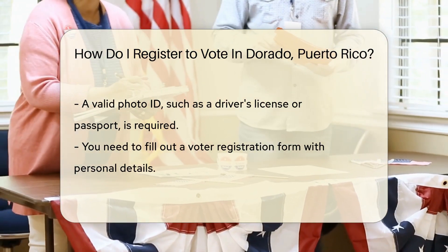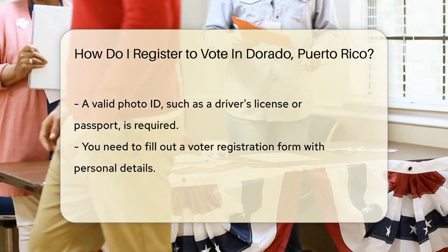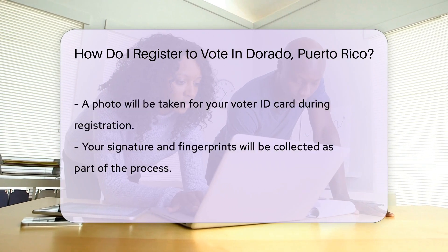Don't worry, you don't need an appointment. Bring a valid photo ID — a driver's license or a passport works perfectly. Fill out the voter registration form. It's like a quick pop quiz about yourself. Easy peasy.